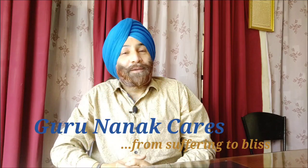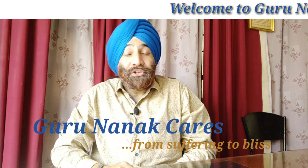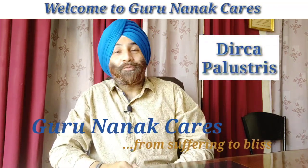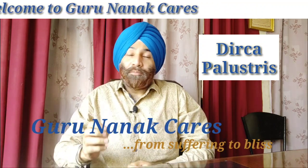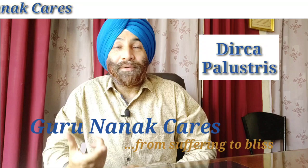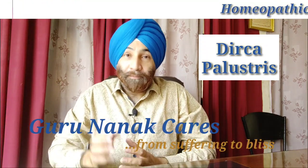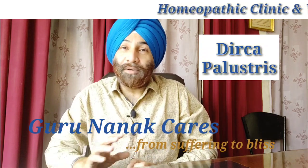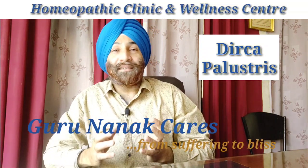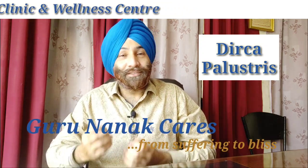Welcome to Gurnana Cares, you are very welcome. Dirca palustris is the topic of today's homeopathic remedy. This is a very rare remedy from the hidden treasures of homeopathy. We can call it the GI specialist, the gastrointestinal tract specialist.